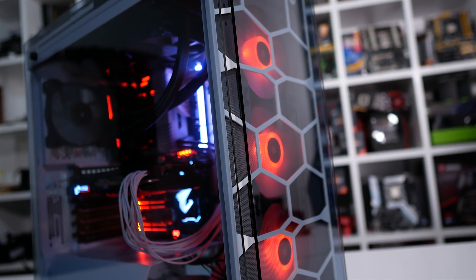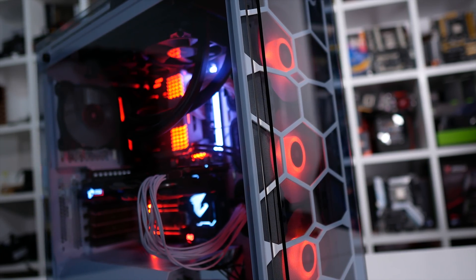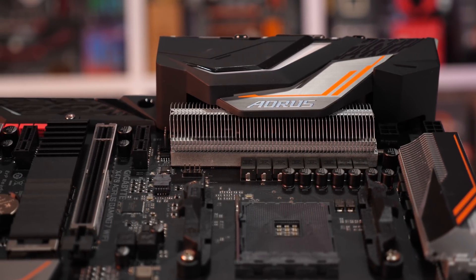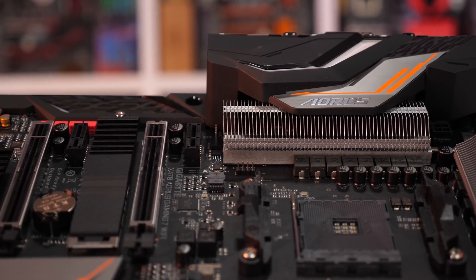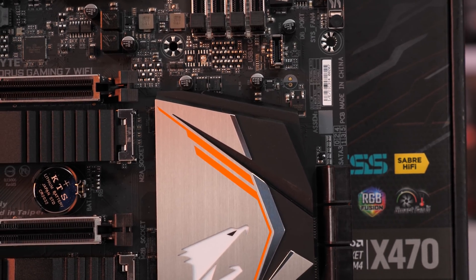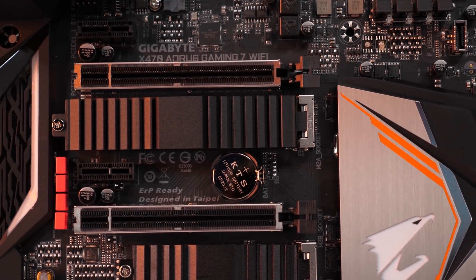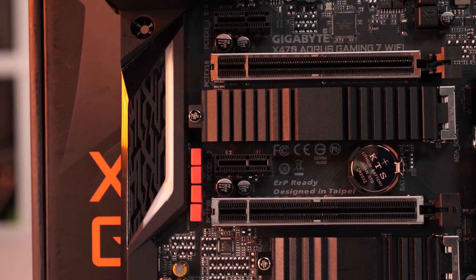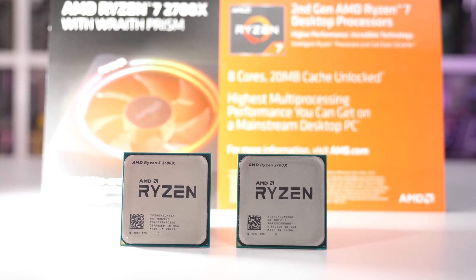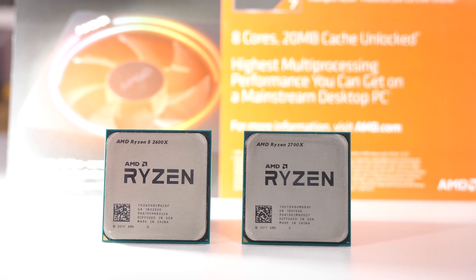Please note — and I can't stress this enough — this is purely a 'for science' benchmark and is in no way buying advice. The Intel CPUs do have a clock speed advantage, and for real-world performance please refer to our recent Ryzen 5 2600, 2600X, and 2700X reviews. For this test I've included the Intel Core i7-8700K, 7820X, and 7800X, along with the Ryzen 7 2700X, 2600X, 1800X, and 1600X.